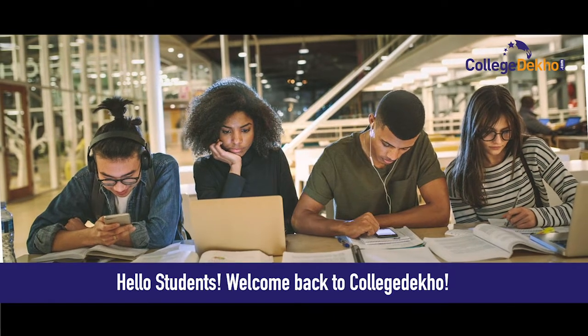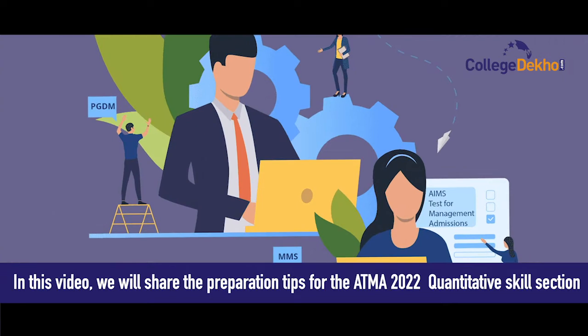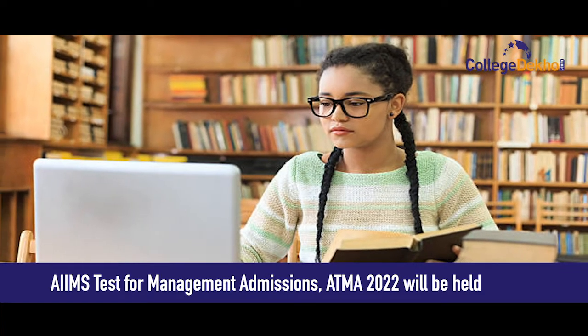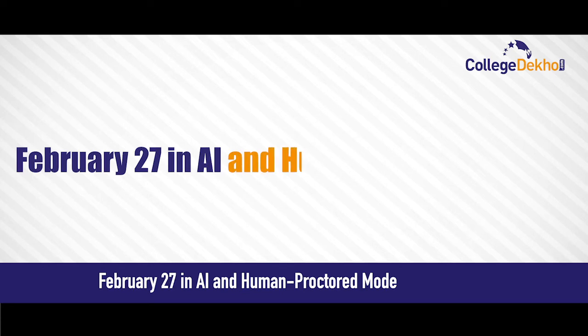Hello students, welcome back to College Deko. In this video, we'll share the preparation tips for the ATMA 2022 exam quantitative skills section. ATMA, the Aims Test for Management Admissions, 2022 will be held on February 27 in AI and human proctored mode.